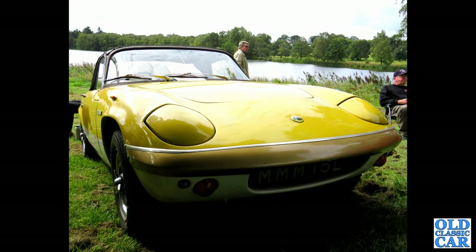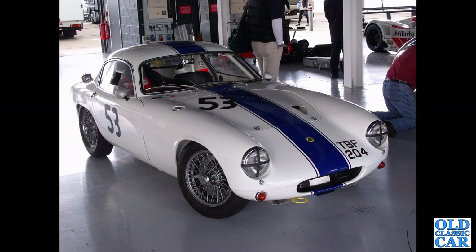An L-registration two-tone Lotus Elan convertible, seen at the Chumley Classic Car Show — as opposed to the Pageant of Power. Back to Silverstone, and a fantastic little Elite, TBF 204. Great little car.